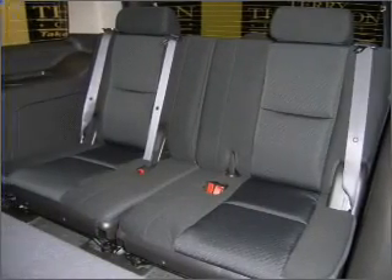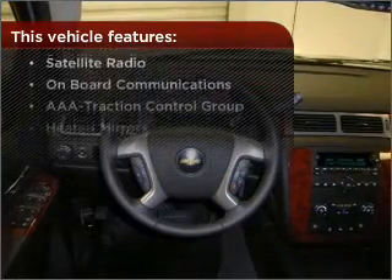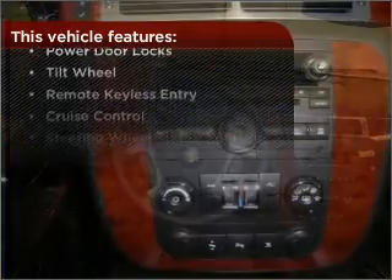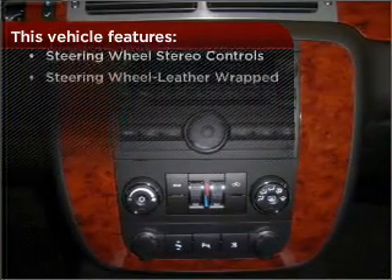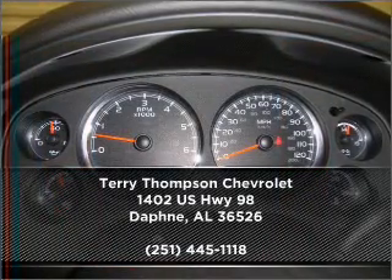Lock and unlock doors with the click of a button with power doors. With these additional features, these wheels will make an ordinary drive seem extraordinary. Call us today for an appointment to see this vehicle first hand.